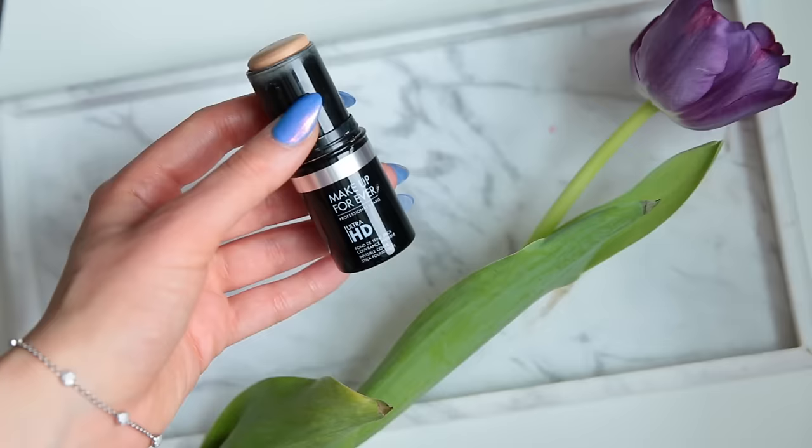This is the Makeup Forever Ultra HD Invisible Cover Stick Foundation. You can get a light coverage or more of a medium to full — it really depends how you apply it. If you use a brush you can get a full coverage. The way I like to apply it, I just do a few stripes and then down my nose, and then I take my beauty blender and dab it out. It gives me the most perfect amount of coverage without looking like I'm wearing a ton of makeup. This also has a pretty natural-looking finish — it's not overly dewy whatsoever.